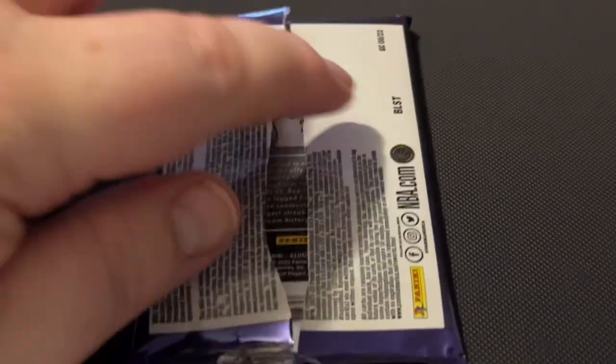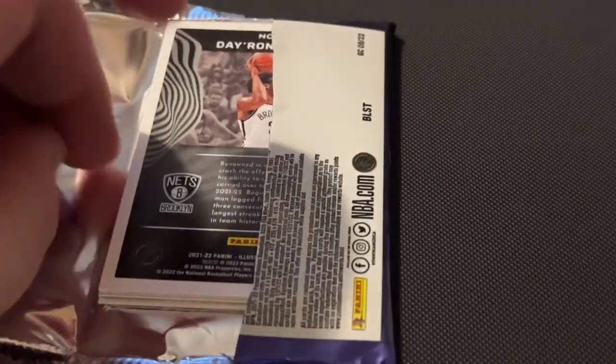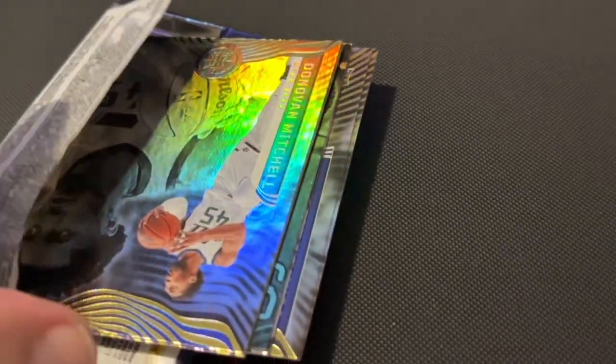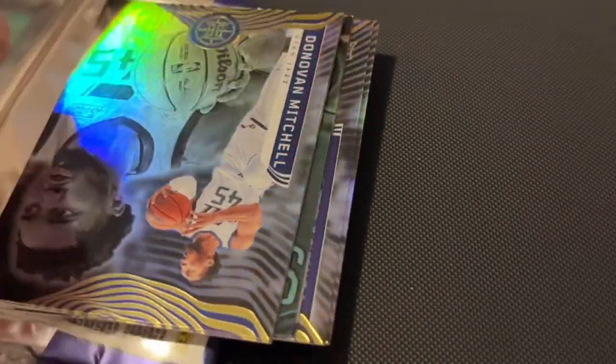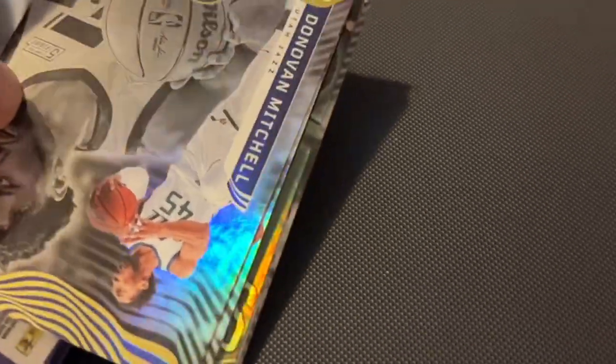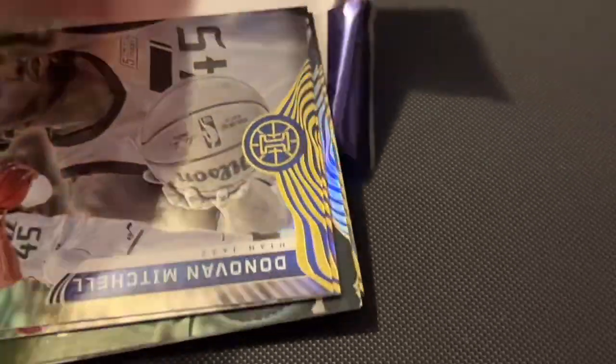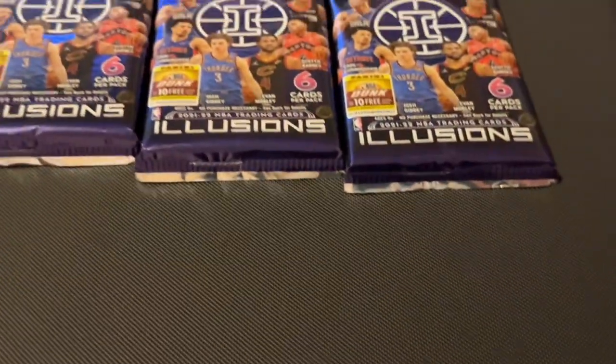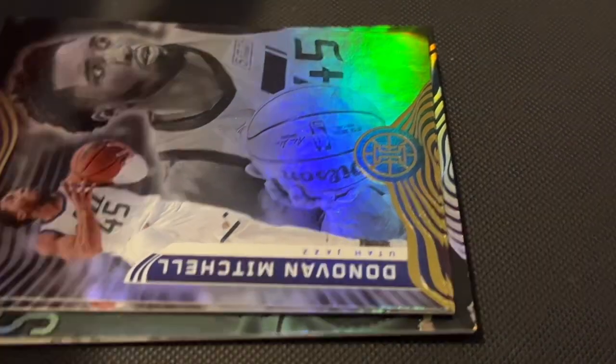Okay, let's try to find something cool in this one. I've only got three packs left from this box, so hopefully we get something good.